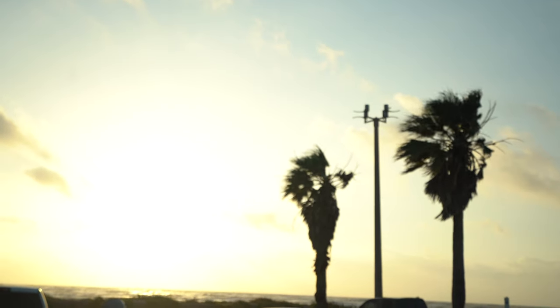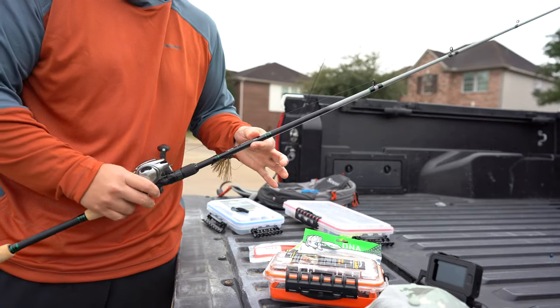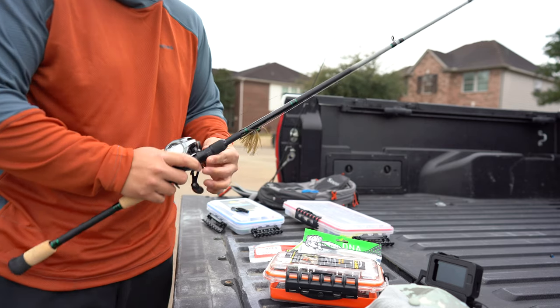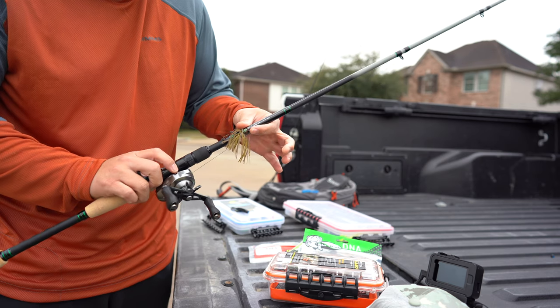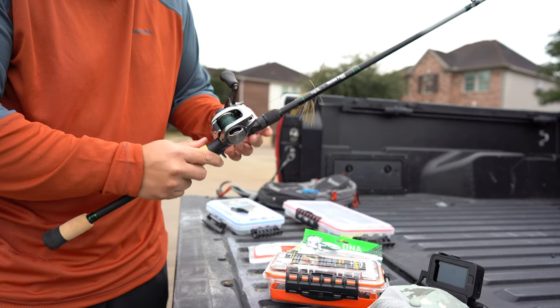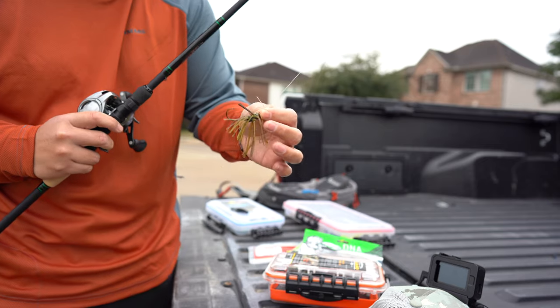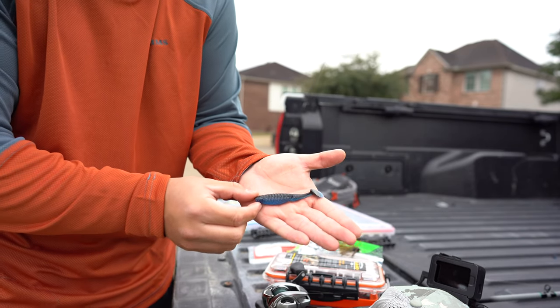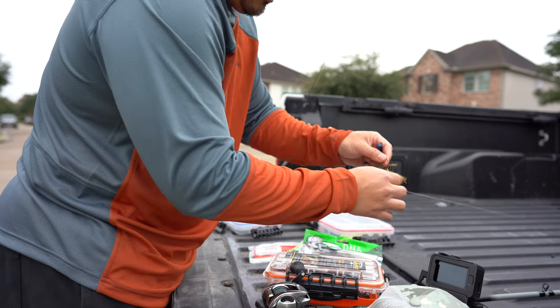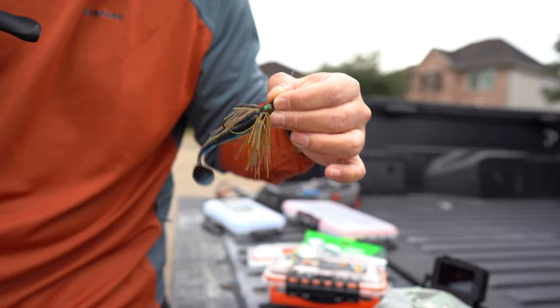Before we start, let me show you exactly what we're going to be using. I've got the 18 Hollow Point series rod — the seven-foot-three medium heavy rod, very nice, and this is actually the first time I'm using it. I'm going to pair it up with a Shimano baitcasting reel. Right now I have it tied onto a quarter-ounce jig head, and I'm going to tie on a black and blue swim bait — a darker color — because looking at the pond, it looks very stained. There you have it, a really nice setup.